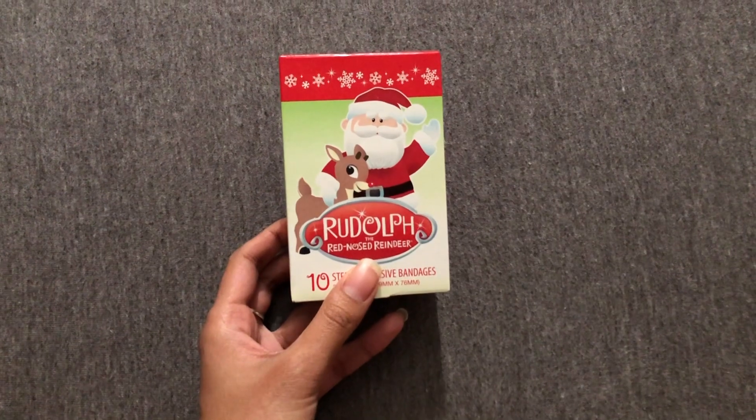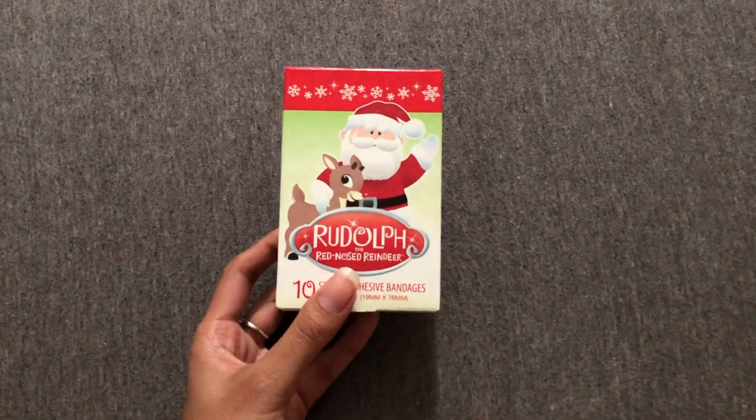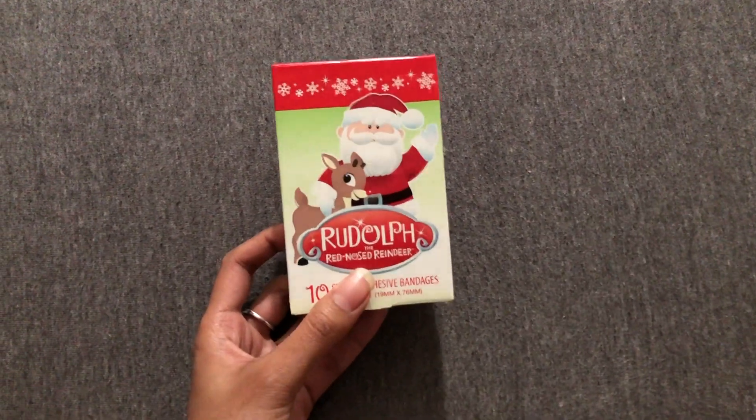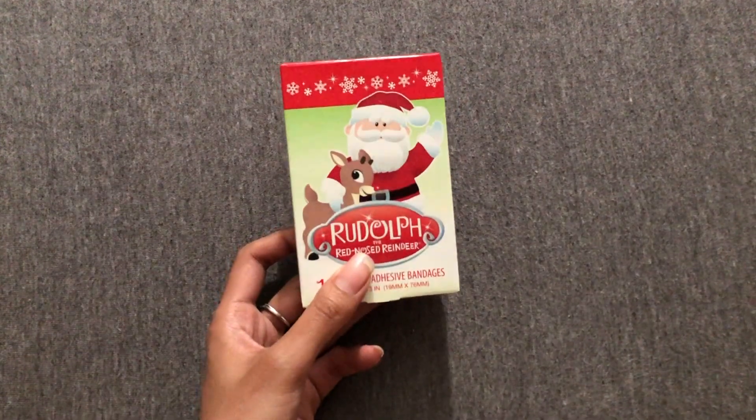Next we have some band-aids — these are Christmas band-aids. I think we got the exact ones last year. She just loves band-aids, and when she plays doctor she uses them as well, so we just got her another pack.